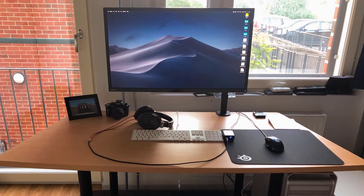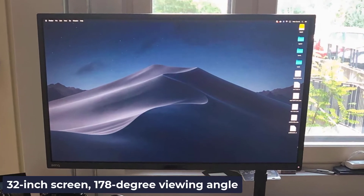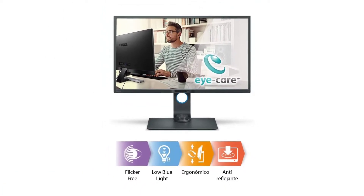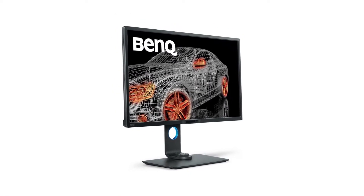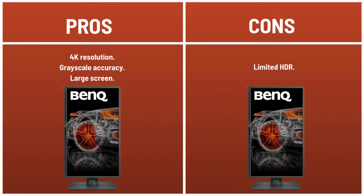It features QHD screen resolution, a 32-inch screen, 178-degree viewing angle, and IPS technology for consistent color reproduction. It is an impressive performer for video and photo editing. It has great contrast and plenty of volume. Pros: 4K resolution, grayscale accuracy, large screen. Cons: limited HDR.